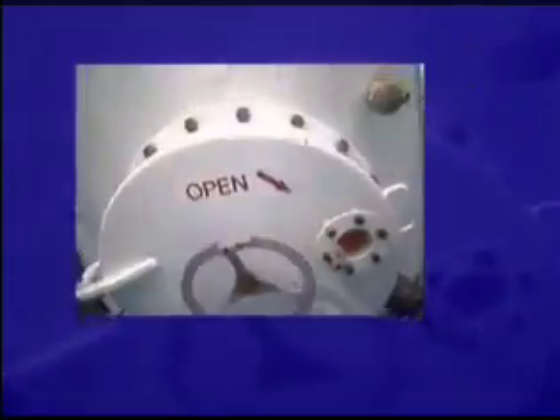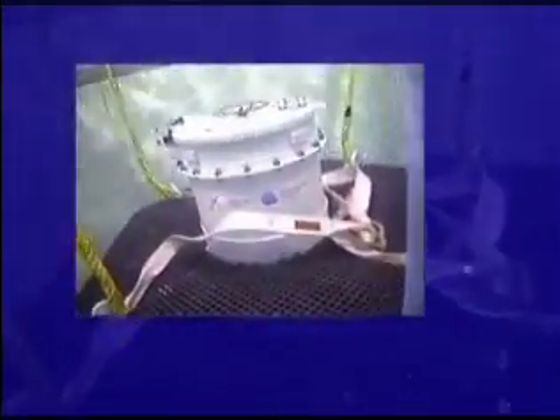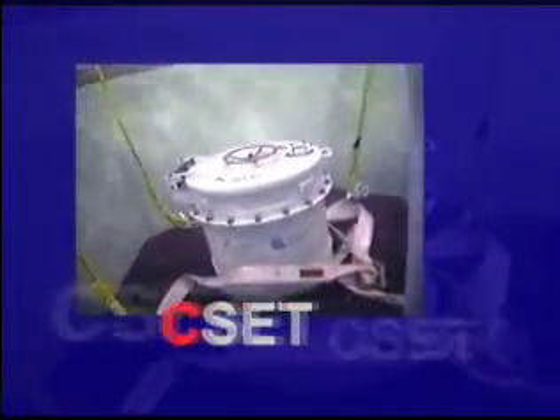By means of a high technology training program, a crew can be prepared to face such situations with calm and significantly improve its chance to survive. Maritime Innovation has, in that regard, developed the Canadian submarine escape trainer, better known as CSET.